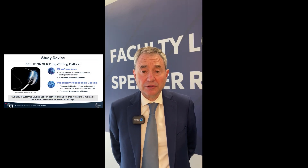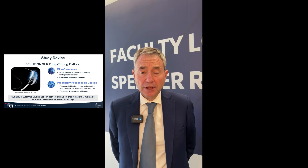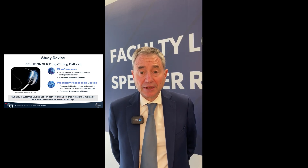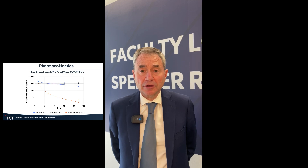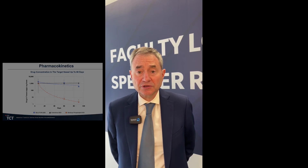The Solution DEB study was designed by Medallions and has unique features. It elutes Sirolimus which is encapsulated in micro reservoirs with biodegradable polymer, allowing progressive diffusion of the drug. There is a phospholipid coating on this very deliverable catheter that contains and protects the micro reservoirs during placement and enhances drug transfer to the vessel wall. With these unique features, this catheter delivers sustained drug therapeutic concentrations in the vessel wall for 90 days, which is similar to current limus-eluting stents.